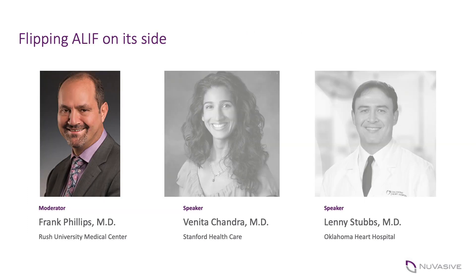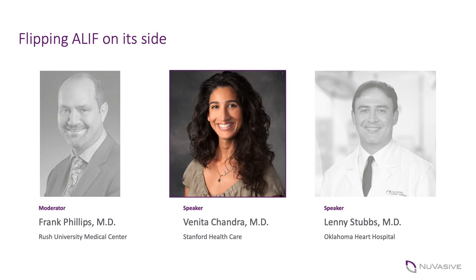Vanita, you run a full-time vascular clinic — you're a busy surgeon. Why have you decided to do ALIF access and how and why is it a critical part of your everyday practice as a vascular surgeon? I run a full-time vascular surgery practice, and a lot of people ask why I have such a heavy ALIF practice included within it. There are a number of reasons.